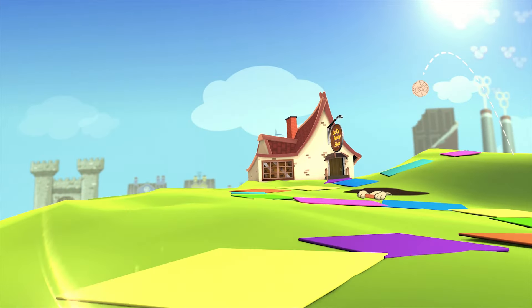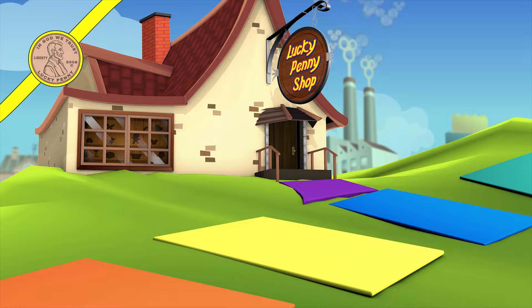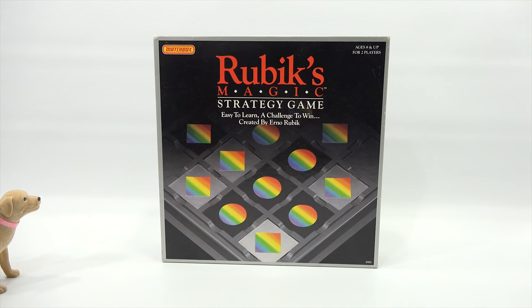You are now watching a Lucky Penny Shop product feature. Hey, it's Lucky Penny Shop, and today we're going to check out the Butch.